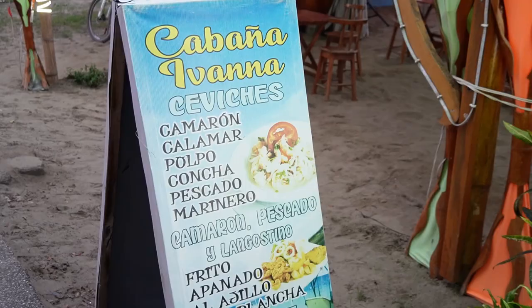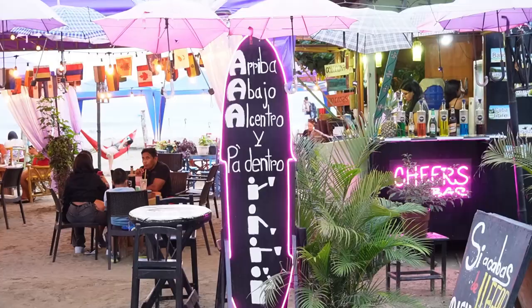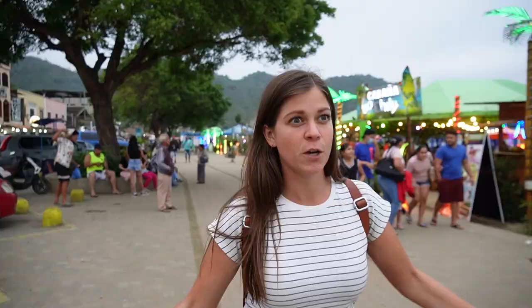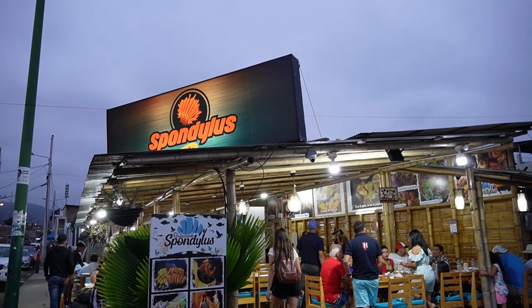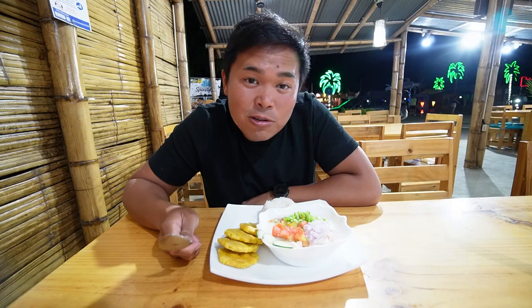We are looking for dinner and want to try some Ecuadorian food. It is a holiday here in Ecuador — we're not exactly sure what holiday — but it's very lively here in Puerto López. You can't come to Puerto López on the coast of Ecuador and not try the ceviche, because seafood is huge here.